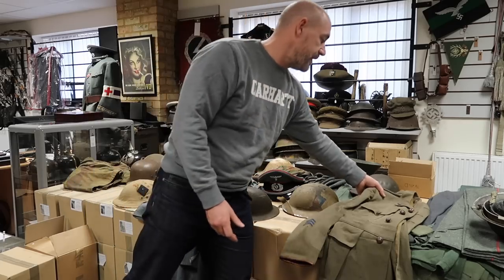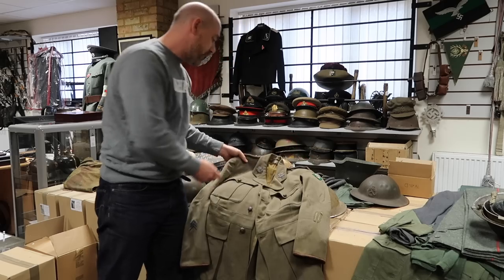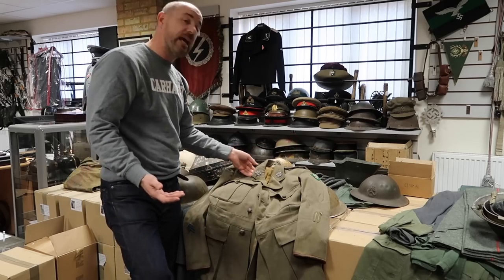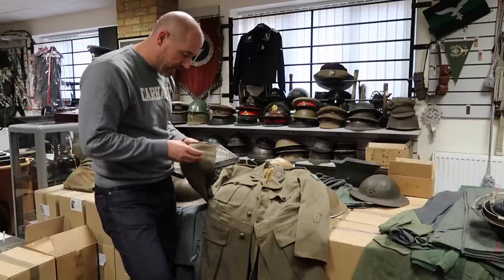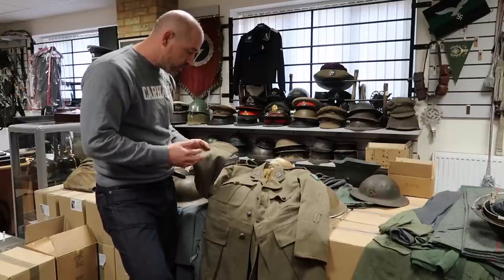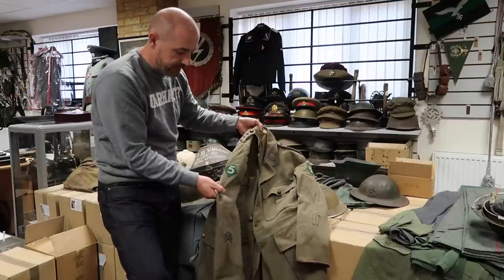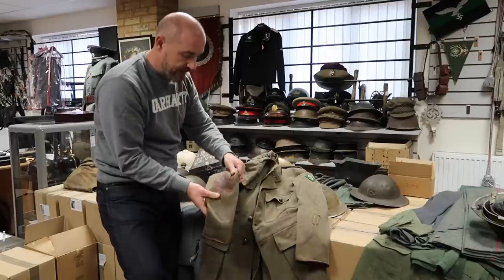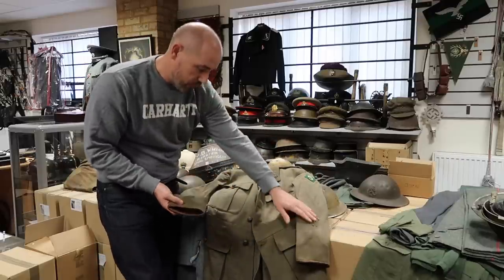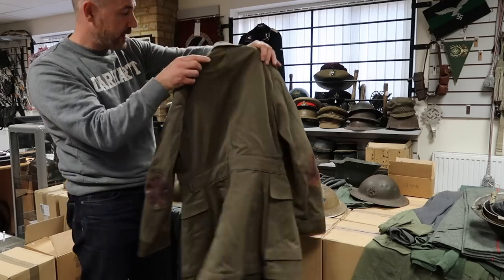Moving down the line, this is a First World War British East Lancs shoulder rank shooting jacket. I think this has been converted from a cuff rank into a shoulder rank, but look at this lovely insignia on the side — the number 5 — with lovely age on there, nice leather pads on the elbows, and wound stripes. Really nice piece — it would look lovely on a mannequin.